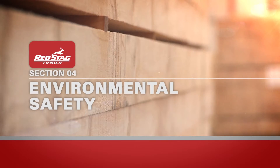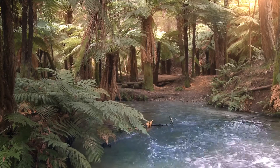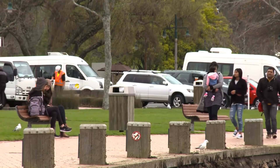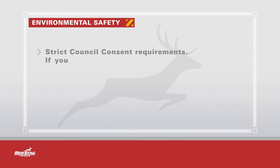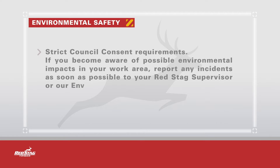Red Stag Timber is committed to maintaining the highest standard of environmental performance. Environmental incidents can place the Waipa site, surrounding communities and people at risk. Red Stag Timber must adhere to strict council consent requirements. If you become aware of possible environmental impacts in your work area, report any incidents as soon as possible to your Red Stag supervisor or our environmental team.